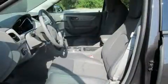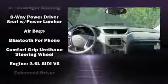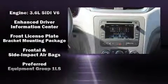Chevrolet also prioritized safety and security with features such as dual front impact airbags with occupant sensing airbag, front side impact airbags, traction control, brake assist, and a panic alarm.